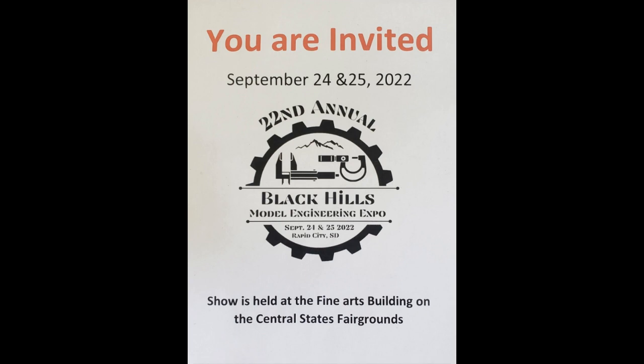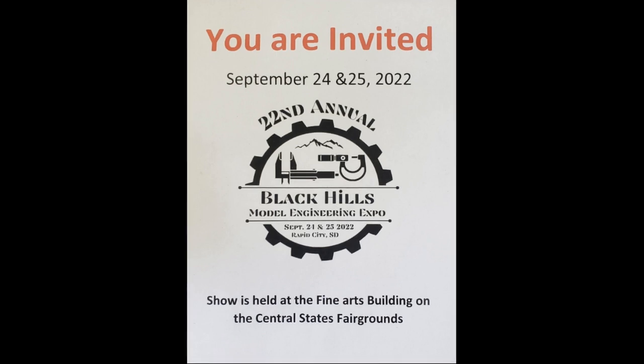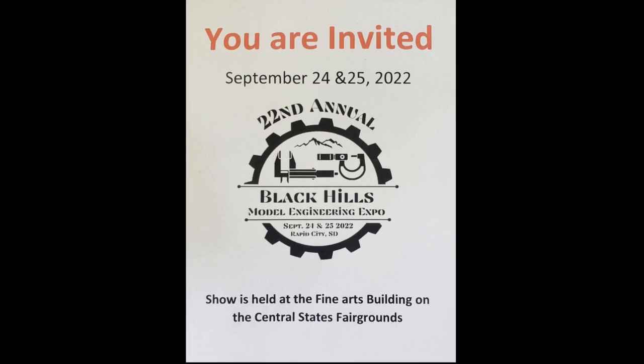Hello everyone, this is Bob Roswick. This year I attended the 22nd Annual Black Hills Model Engineering Expo. It was held at the Fine Arts Building on the Central States Fairground in Rapid City, South Dakota on September 24th and 25th, 2022.